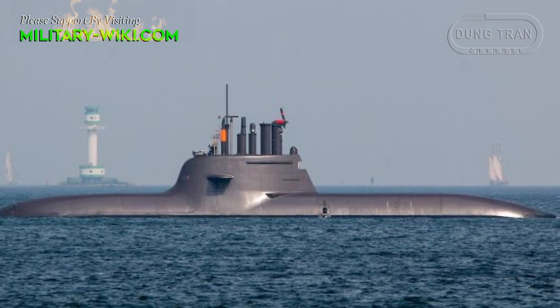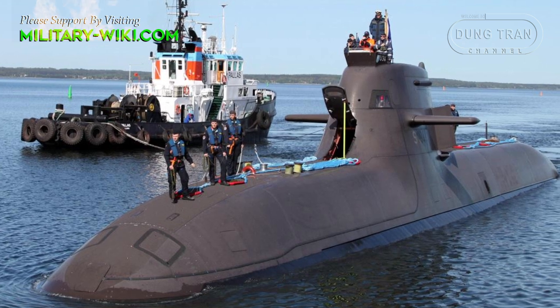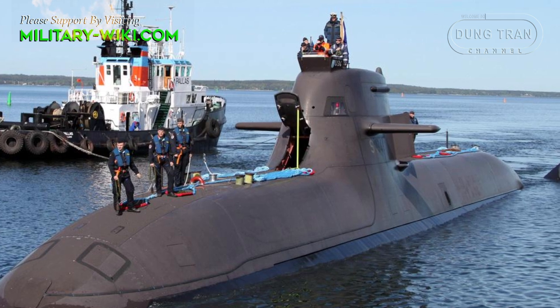The Type 212 of Germany is currently the most advanced diesel-electric submarine in the world today. With strong firepower, extremely low noise, and long operating time, this is dubbed the F-22 of the ocean.